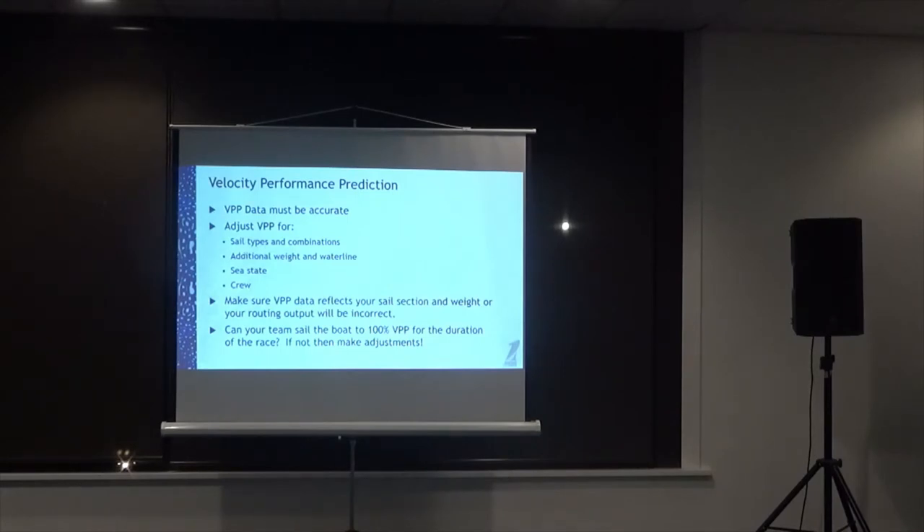If you own a production boat — a Bavaria, Beneteau, or anything from a factory — there's a 99% chance you can get your hands on VPP data. The person who designed your boat will have a set of boat speed numbers. Then you need to adjust that VPP data for different sail types and combinations, because modern sails can make a boat go much faster than when it was designed, maybe 10, 20, 30, or 50 years ago.